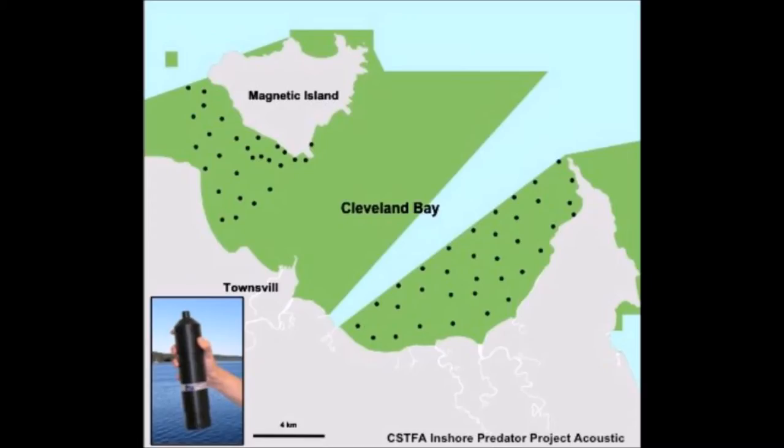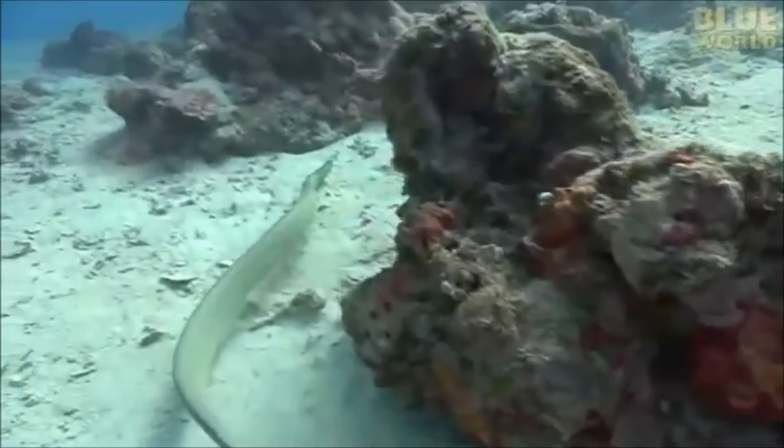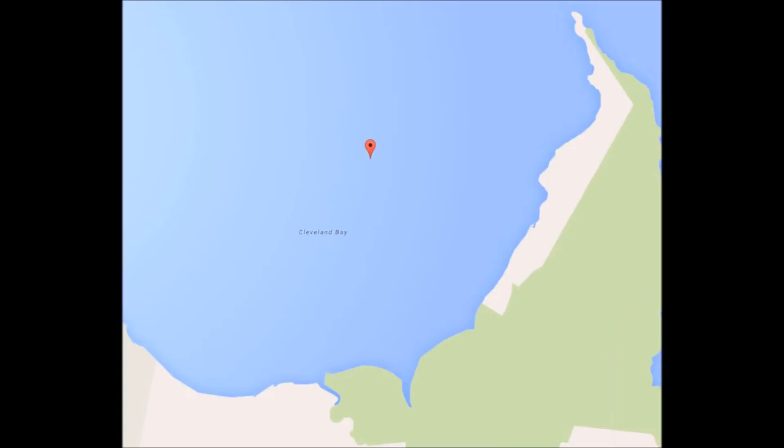To find this out, acoustic transmitters were surgically inserted into sea snakes. These would then send a signal to a receiver which recorded the location, date, time, depth of the animal, and also its unique ID. The area of study was Cleveland Bay, off the coast of Townsville.